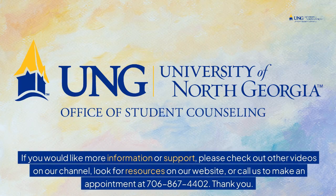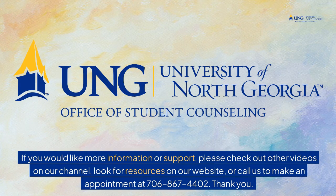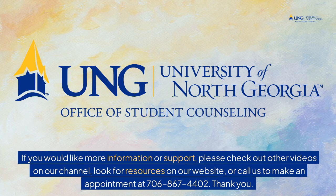If you would like more information or support, please check out other videos on our channel, look for resources on our website, or call us to make an appointment at 706-867-4402. Thank you.